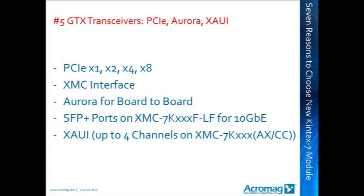Reason 5: GTX transceivers. GTX transceivers are built into the Kintex 7 FPGA device. These transceivers support PCI lanes in the x1, x2, x4, x8 range, as well as other high-speed communications modes and protocols. They are used for the XMC interface of the Kintex 7 FPGA modules. On earlier XMC and PMC modules from Acromag, the bus interface was mostly implemented separately from the user-programmed FPGA. On the Kintex 7, the XMC bus is integrated right into the user-programmed FPGA, increasing interface speed tremendously.